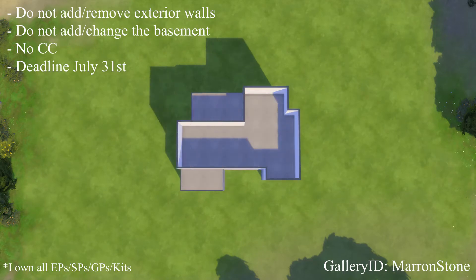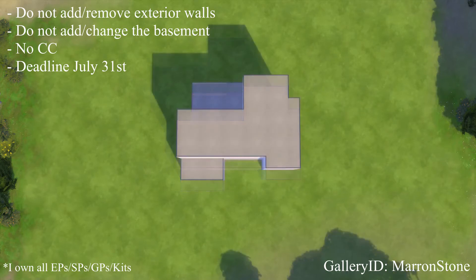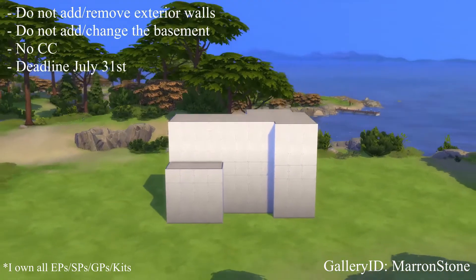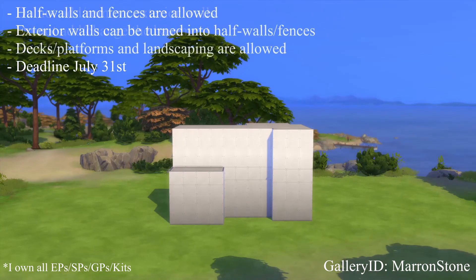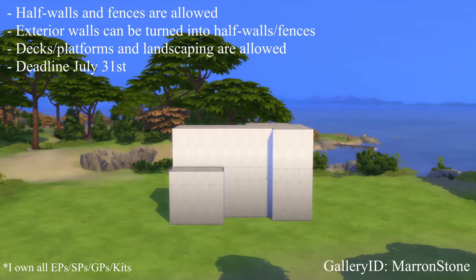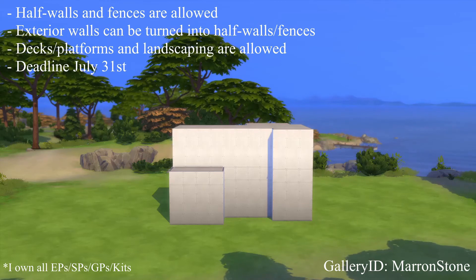My rules are simple and the same as always, which means don't use any custom content. Don't change the exterior walls or add any exterior walls. If you do want to change it — like switch it to half walls or something like that — that's perfectly fine. You're also able to add any decks and platforms and do anything you want with the landscaping. Put it higher up on the mountain, lower down. Yeah, go wild.